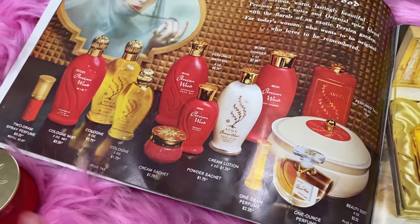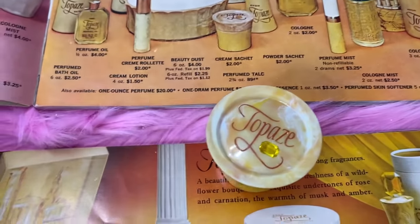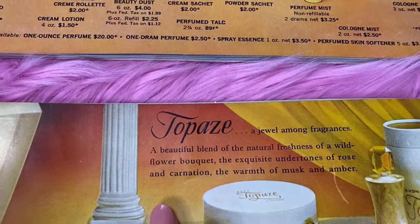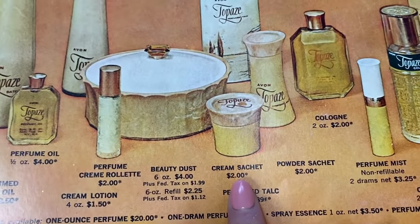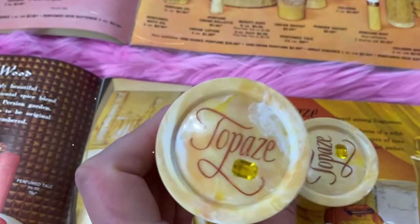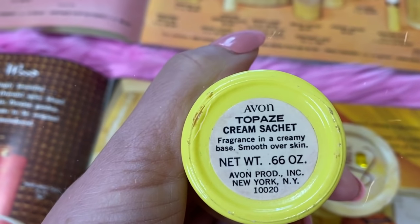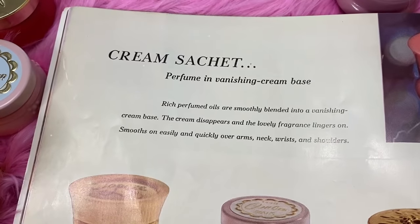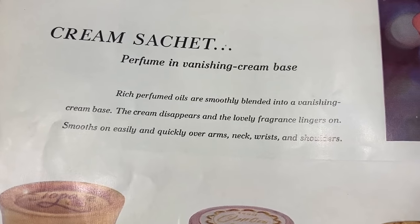We also have the Topaz fragrance - relatively new, the jewel among fragrances. It has a beautiful natural freshness of wild flowers, musk, and amber. The cream sachet is only $2.00, and I have two samples here for you. The container is just stunning - look at that little jewel on there. I highly recommend these. You apply the cream sachet all over your skin and it gives you beautiful fragrance.